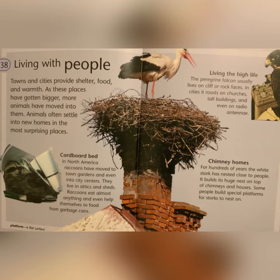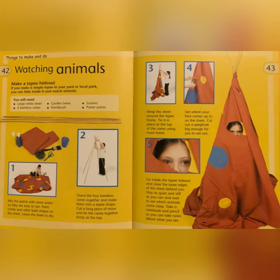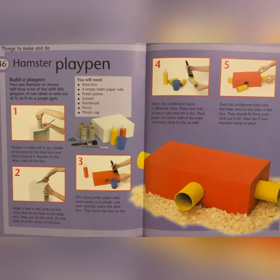The End. Stay tuned to be able to pause and participate in a few activities: things to make and do, looking at homes, watching animals, building homes, and hamster playpen. Bye!